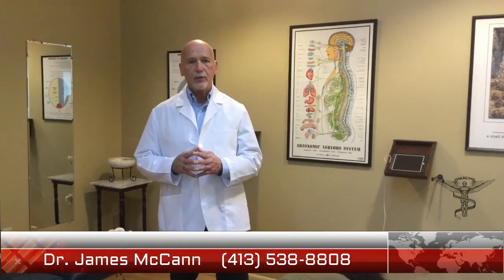Hello, my name is Dr. Jim McCann. I own Atlas Chiropractic in Holyoke, Massachusetts. I'd like to talk to you a little bit today about chiropractic techniques. We often get calls in the office asking what technique does the doctor use?